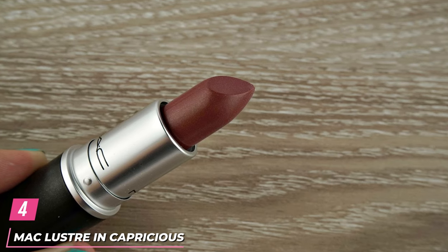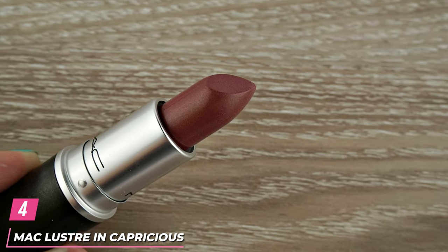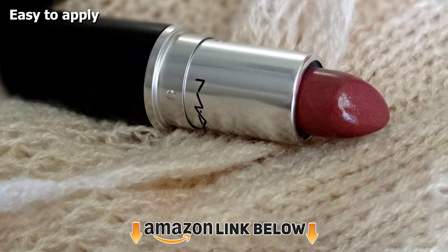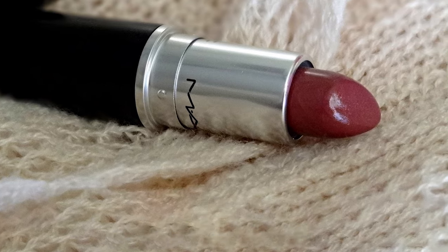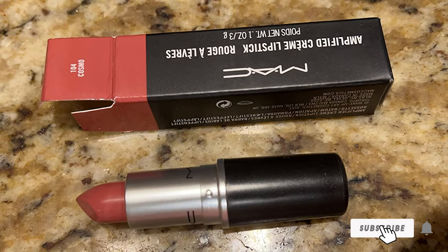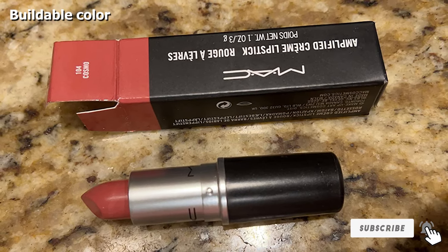Next at number 4, we have MAC Lustre Lipstick in Capricious. MAC's Capricious is a lovely plum rose shade that is neutral yet slightly cool-toned. Its formula goes on sheer and its color is extremely buildable. While it is sheer enough not to be a whole look on its own, it can be paired with a whole bunch of dramatic eye makeup looks.